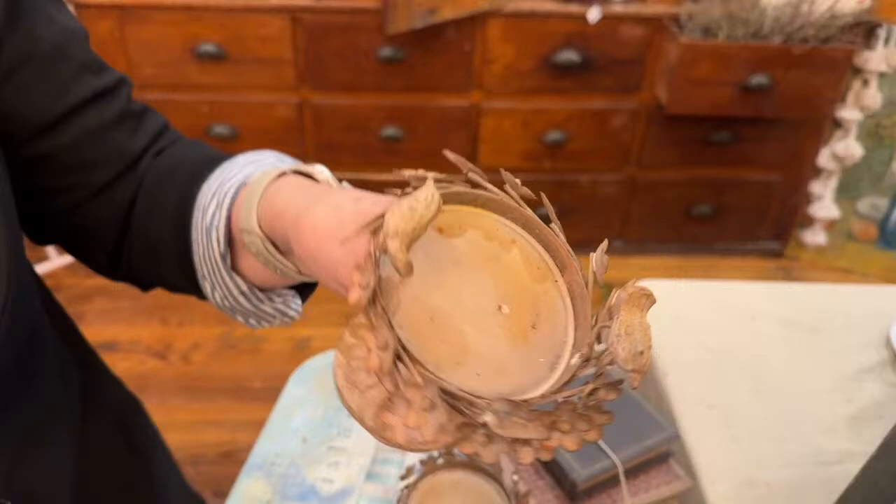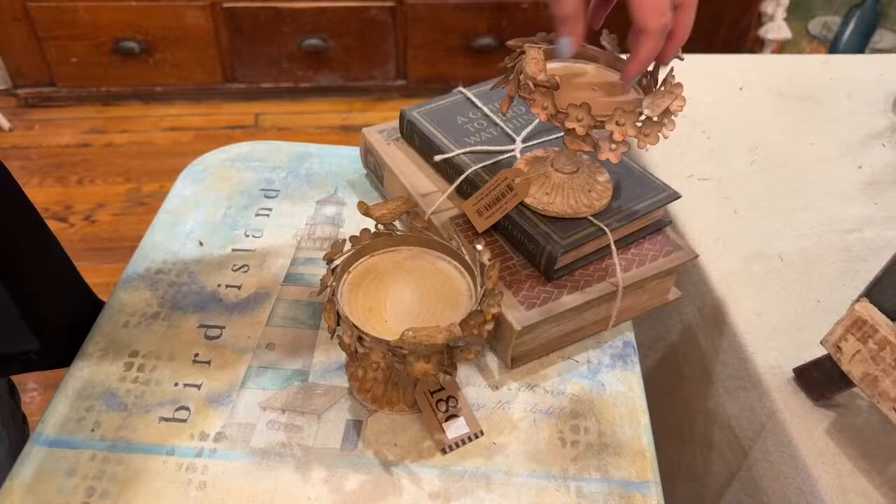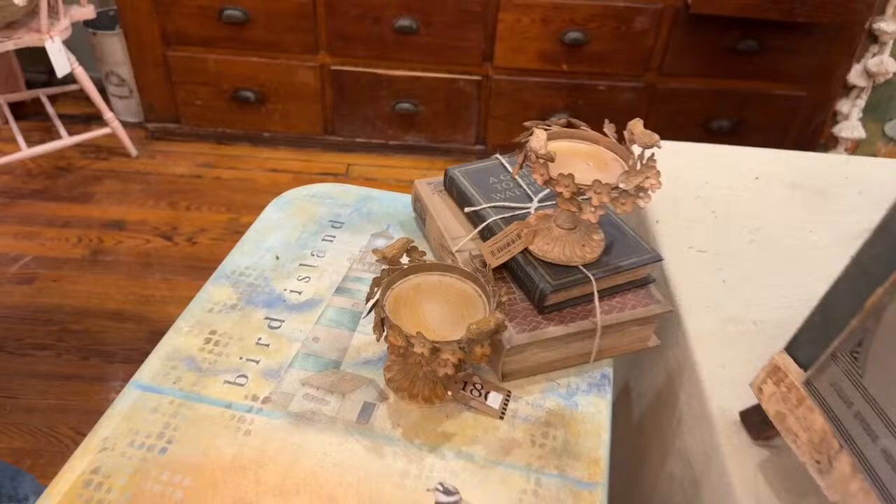Look at these — we only have a few. These are heavy metal candle holders and they come in two different colors. There's this rusty whitish one, and up front I'll show you the other one which is more of a patina verdigris look. Isn't that the cutest thing?